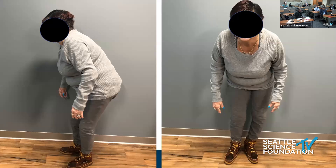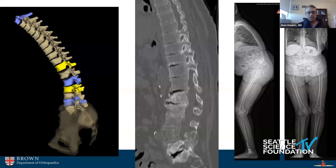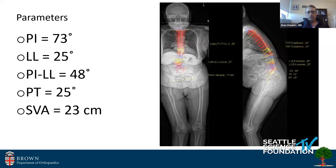You see how she stands with a very forward flex posture. CT shows that she has vacuum discs at L5-S1 and L4-5, as well as L3-4. Her parameters: PI 73, lordosis 25 degrees, so her PI-LL mismatch is 48 degrees.